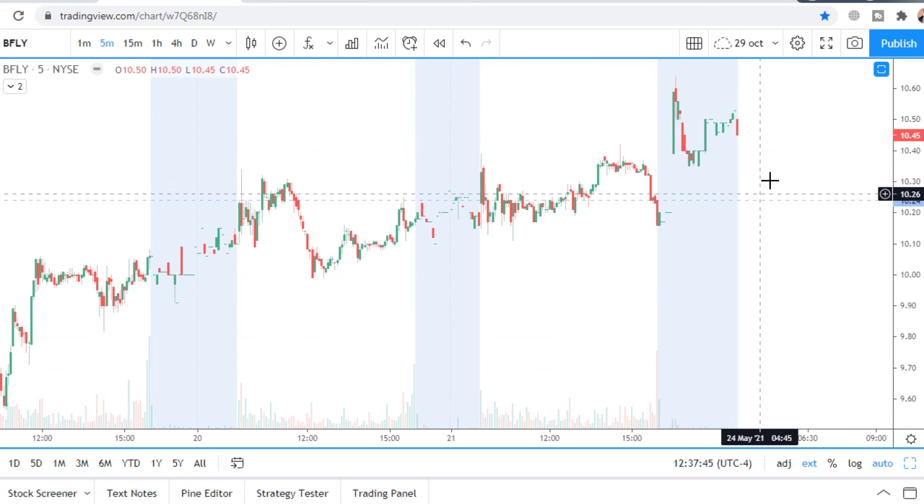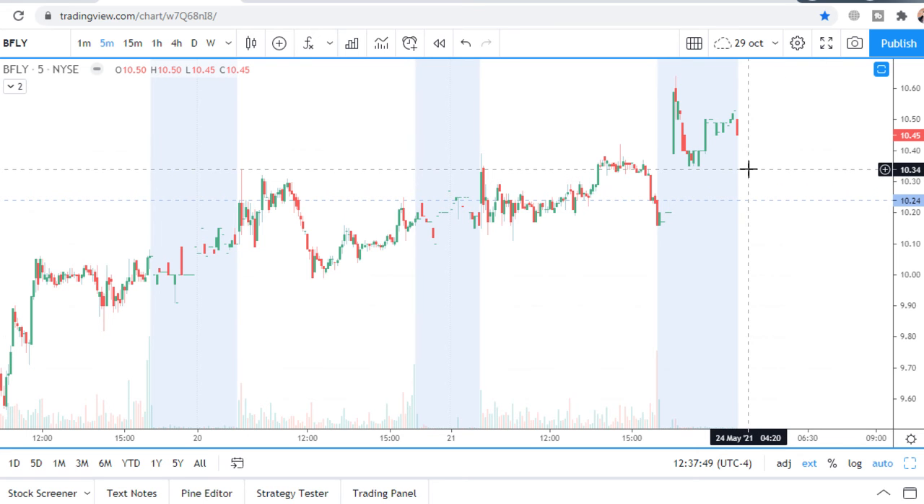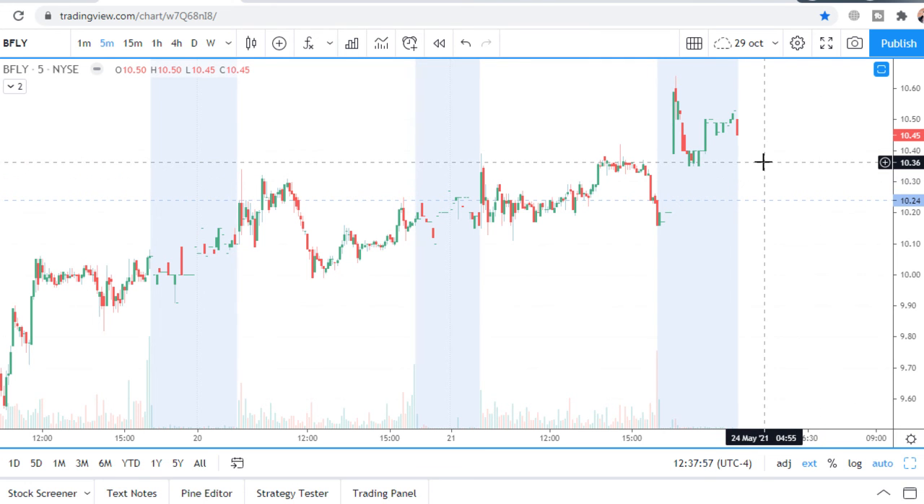There will be a consolidation close to the level. But to open a long position, I want to see price holding above this level very, very strongly — only in that case would I consider a long trade.